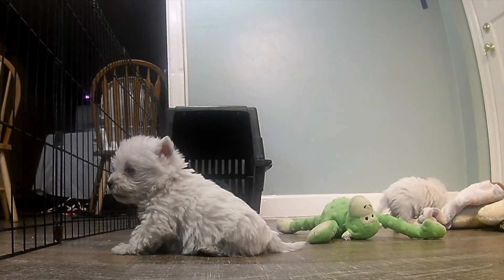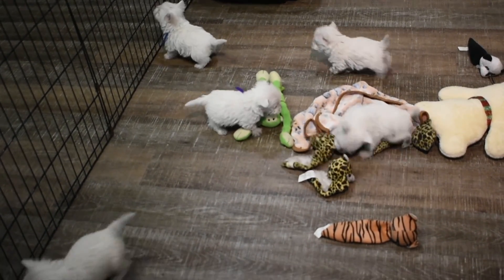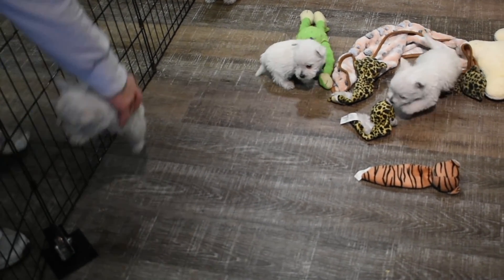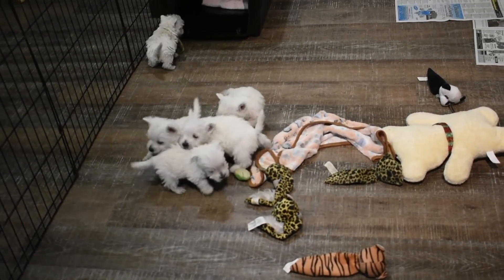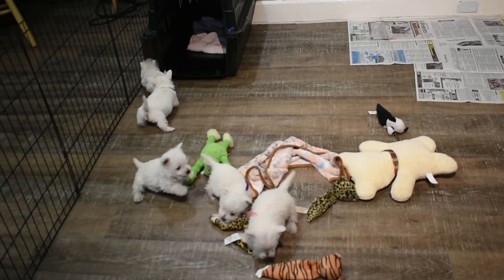Puppies play with everything you put into their environment, so you've got to be careful. I put my GoPro in there and they couldn't stay away from it — they were all over the thing. Everyone loves the camera! Why don't you just give them a bunch of GoPros and let them wear them on their heads? They're running around for each other — I can just sit back and let them go.